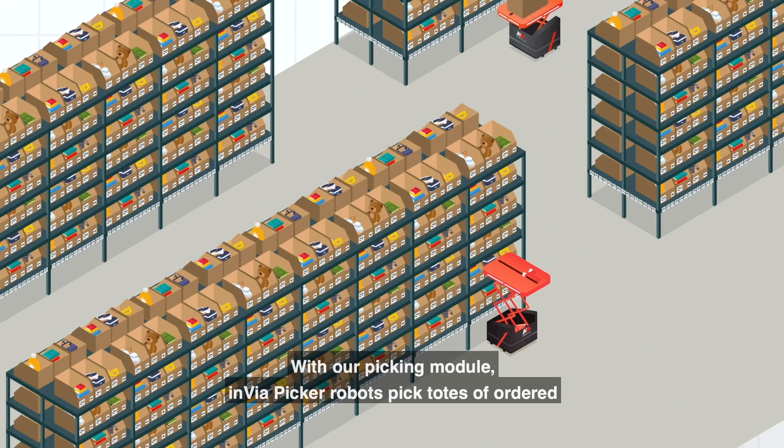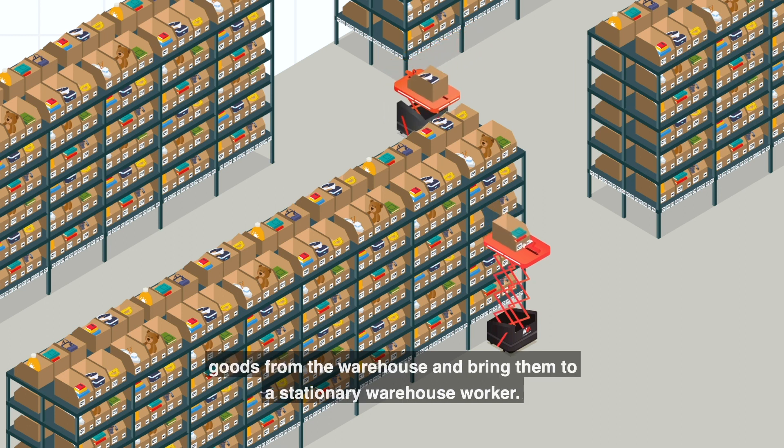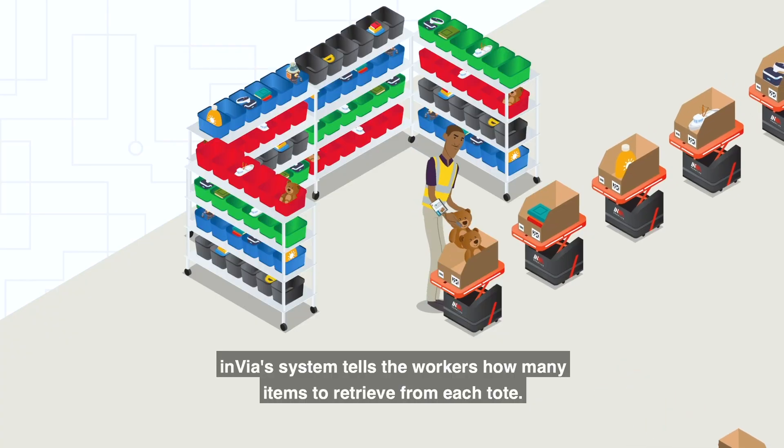With our picking module, Invia Picker robots pick totes of ordered goods from the warehouse and bring them to a stationary warehouse worker. Invia's system tells the workers how many items to retrieve from each tote.